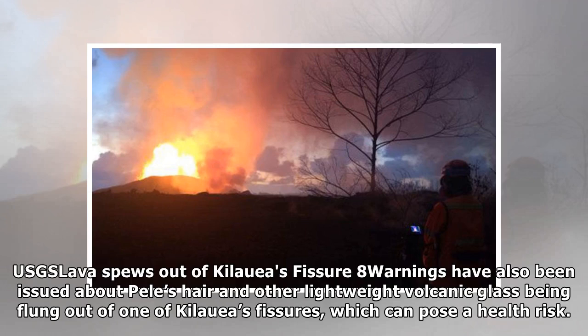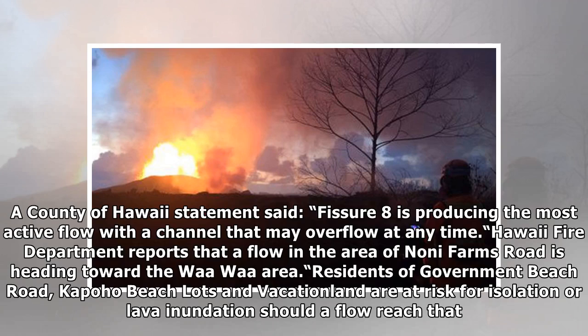USGS lava spews out of Kilauea's fissures. Warnings have also been issued about Pele's hair and other lightweight volcanic glass being flung out of one of Kilauea's fissures, which can pose a health risk. A county of Hawaii statement said fissure 8 is producing the most active flow with a channel that may overflow at any time.